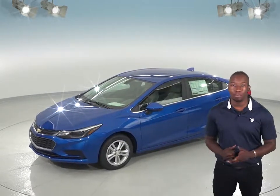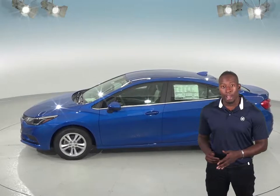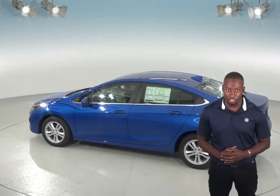If fuel economy is important to you, then you'll definitely want to check out the Chevrolet Cruze's automatic start-stop feature. This turns off the engine rather than idling, which will save you a lot of gas if you do a lot of city driving. Nissan does not offer this technology in the Nissan Sentra.